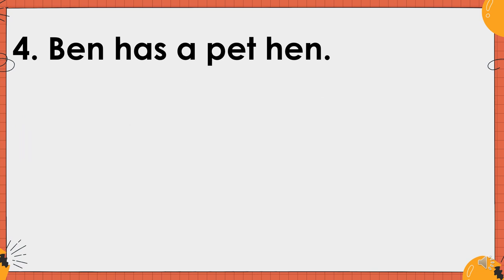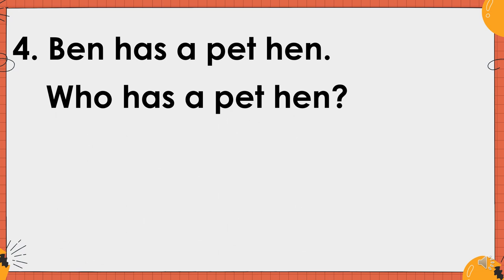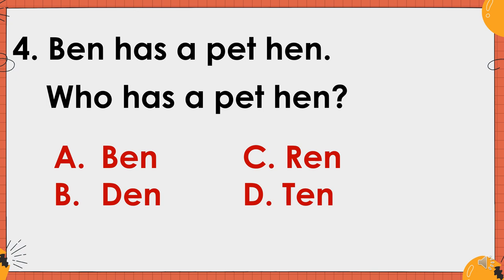Number four. Ben has a pet hen. Who has a pet hen? Is it A. Ben? B. Ten? C. Ren? Or D. Ten? And the correct answer is letter A. Ben.